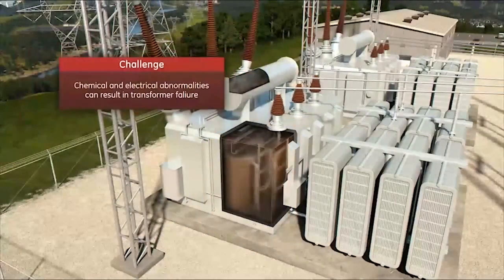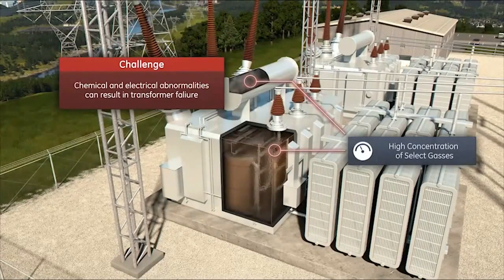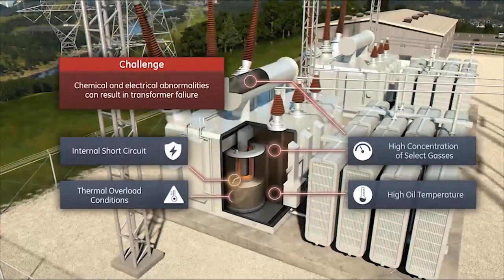Chemical and electrical abnormalities, such as a high concentration of select gases, high oil temperature, internal short circuits, and thermal overload conditions can result in transformer failures.